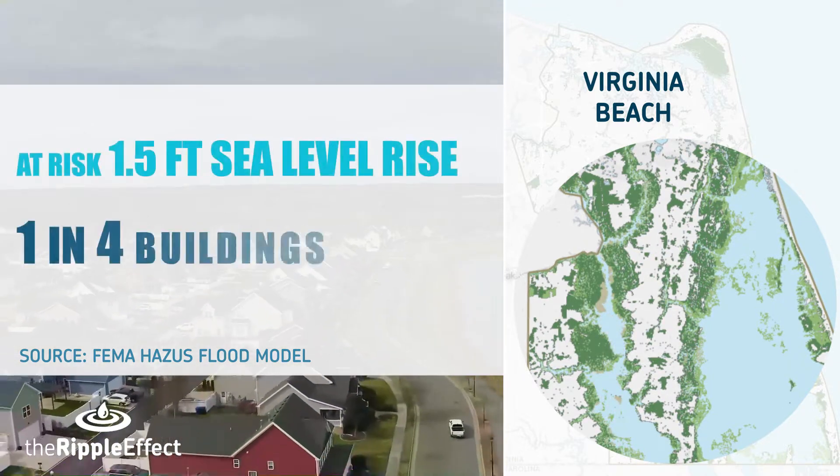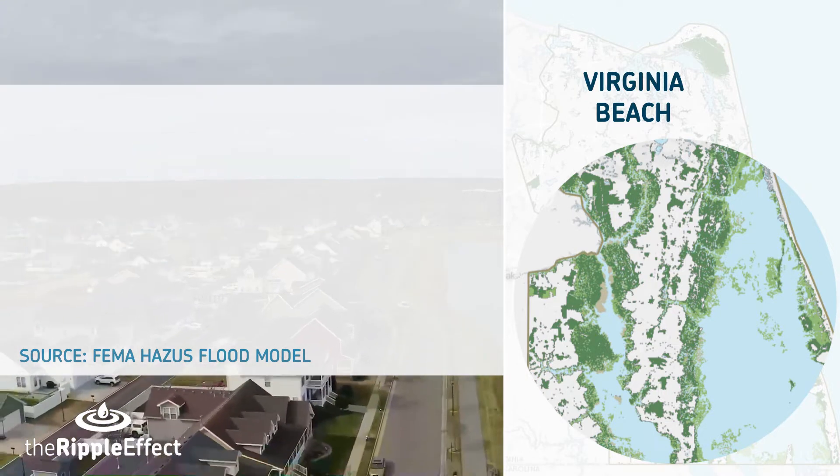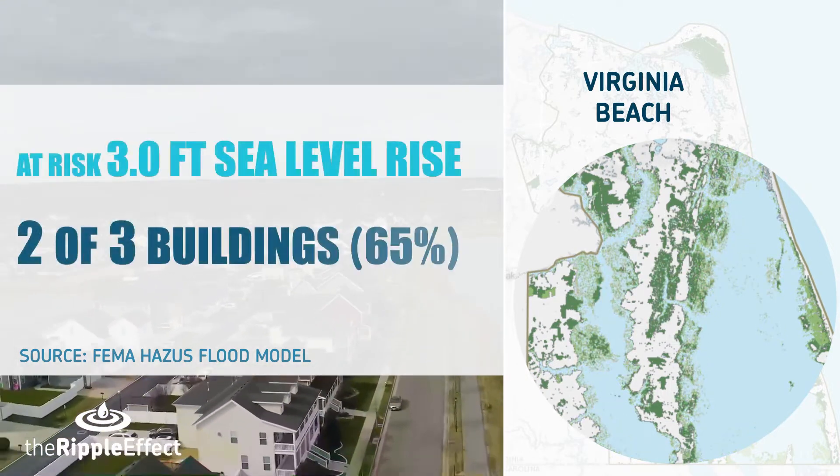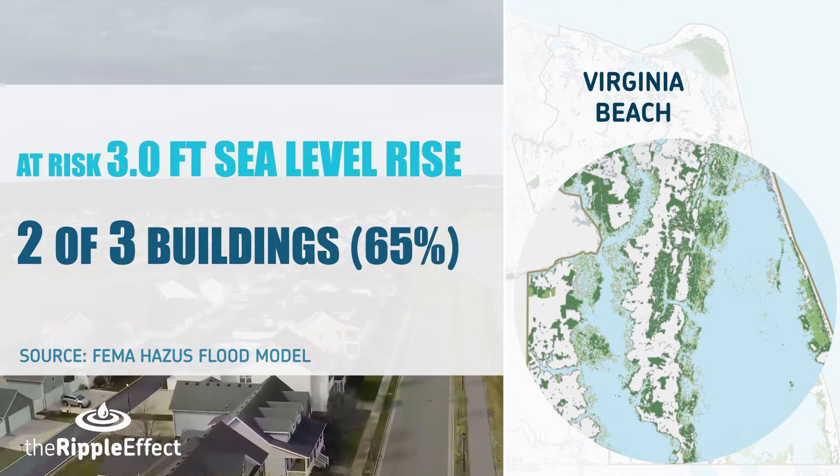That number climbs to one in four when combined with a sea level rise of one and a half feet. And the risk of damage jumps to two out of every three buildings, including homes, if the sea level rises three feet.